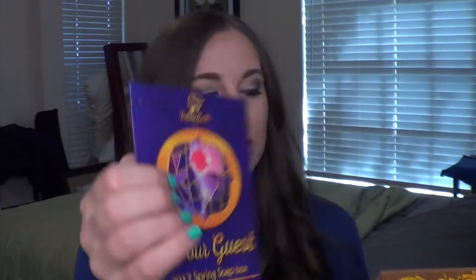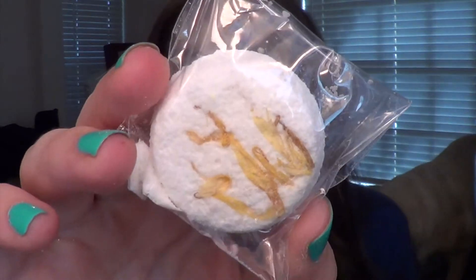This one is 'Be Our Guest,' the 2017 spring Soapbox — it was themed around when Beauty and the Beast came out, and it smells delightful. It's got all these really pretty colors, and we're going to go ahead and dig in to see what they put in this spring collection.